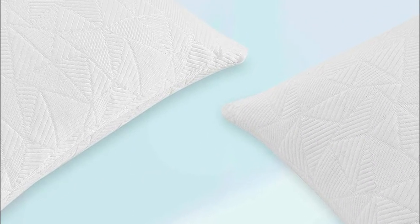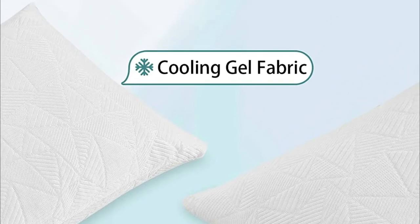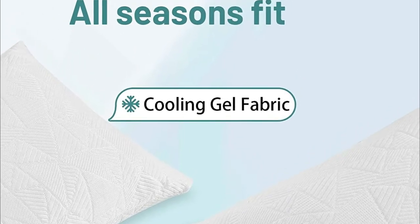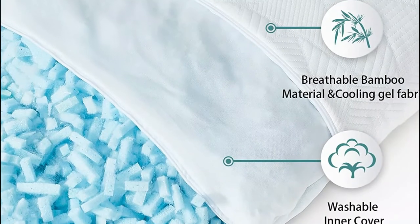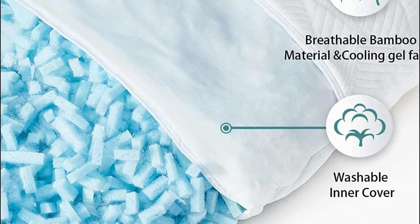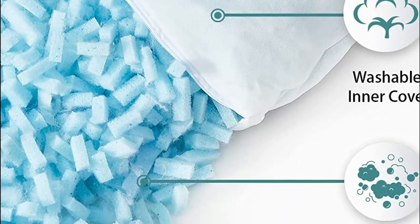The distinctive shredded memory foam can be described as a new hybrid designed to provide users with the softness of down as well as the firm comfort of memory foam. The right equilibrium will keep your spine aligned and can assist in easing neck discomfort. The cooling side is composed of cooling gel fabric typically utilized for hot days.